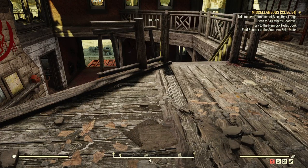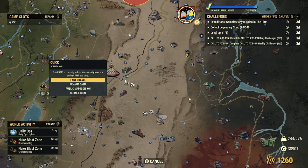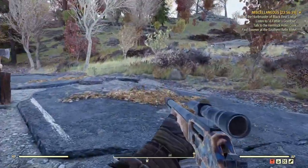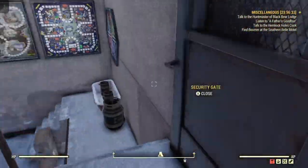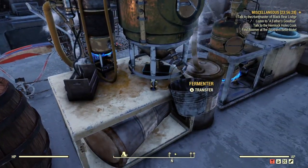Now that we got that bottle, let's head to my camp. We're here at the fermenter.